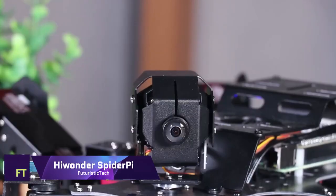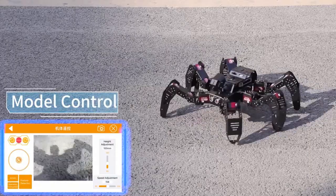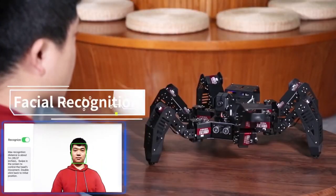HiWander SpiderPie. HiWander, a hexapod robot. SpiderPie can see, think, and act. The Raspberry Pi, a popular single-board computer, runs multiple programming languages and applications.